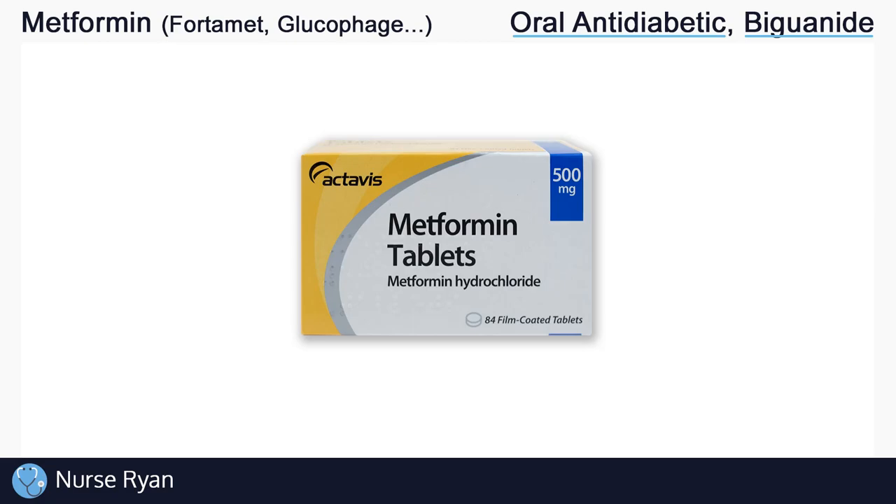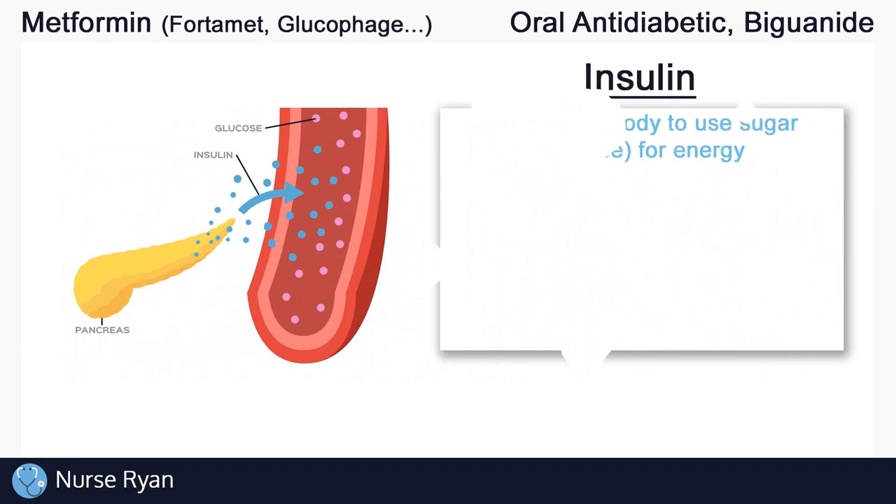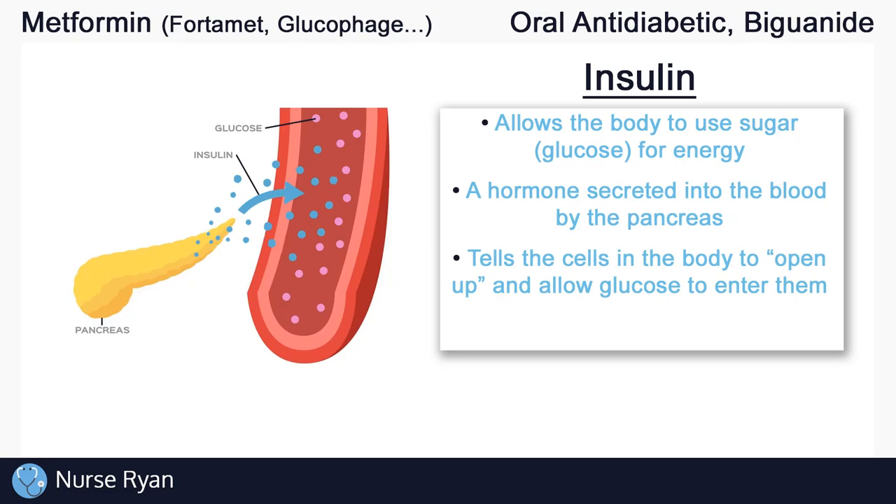Before we get into how metformin works, let's do a quick overview of insulin and the different types of diabetes. Insulin is really important — it allows our bodies to use the sugar that we consume, like glucose, for energy. Our bodies and our cells need energy to function. More specifically, insulin is a hormone that is naturally secreted into our blood by our pancreas. Insulin basically tells your body's cells to open up and allow glucose to enter into them, and once the glucose enters the cells, the cells can use it for energy production.